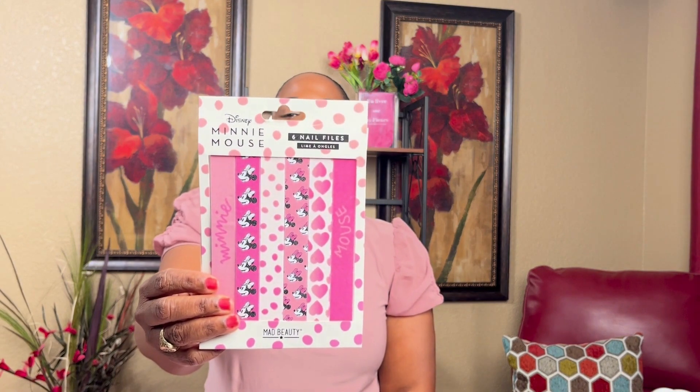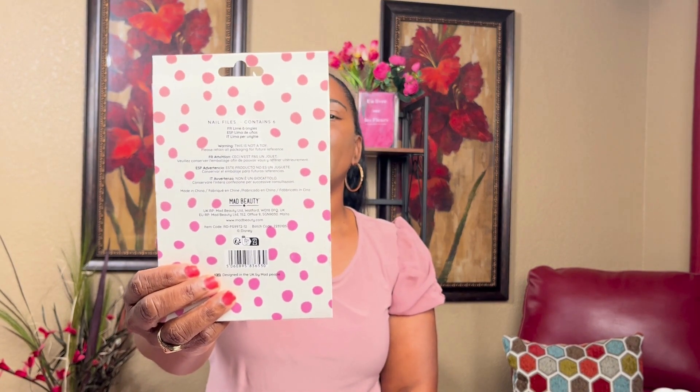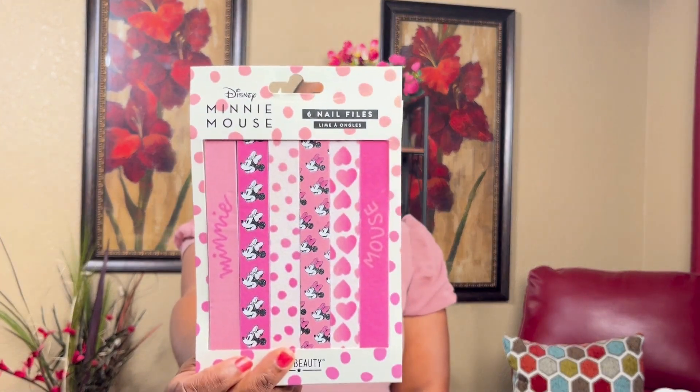I got these Minnie Mouse nail files — there are six of them. The price tag was missing but I think they charged me $2.99 at the counter. Those are cute.